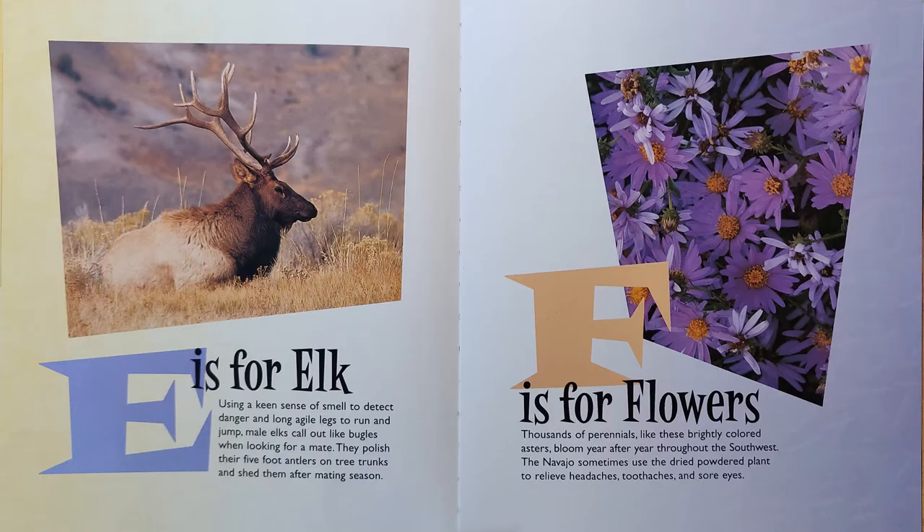E is for Elk. Using a keen sense of smell to detect danger and long, agile legs to run and jump, male elks call out like bugles when looking for a mate. They polish their five-foot antlers on tree trunks and shed them after mating season.